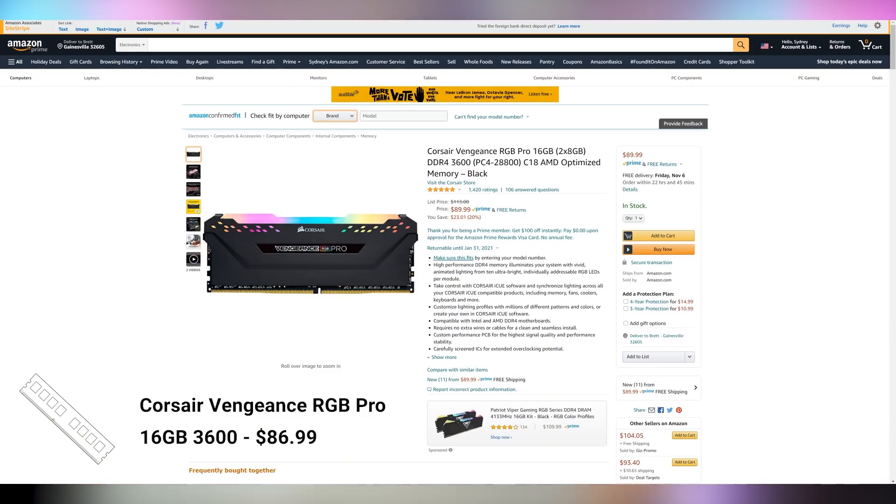For RAM, some interesting information has come out — you might be able to get up to DDR4 3800 MHz working effectively on Ryzen 5000. But for this build, until we get more information or cheaper RAM options, we're sticking with 3600 MHz RAM. The Corsair Vengeance RGB Pro is an old favorite — I use these in a lot of builds. They look clean and classy at $90 for 16GB DDR4 3600. You could bump to 32GB for around $150. Sixteen gigs is the bare minimum you'll need for a gaming PC in 2021 with this setup.